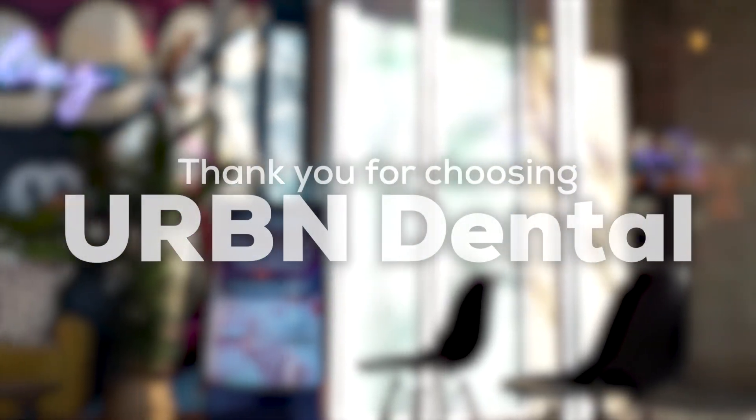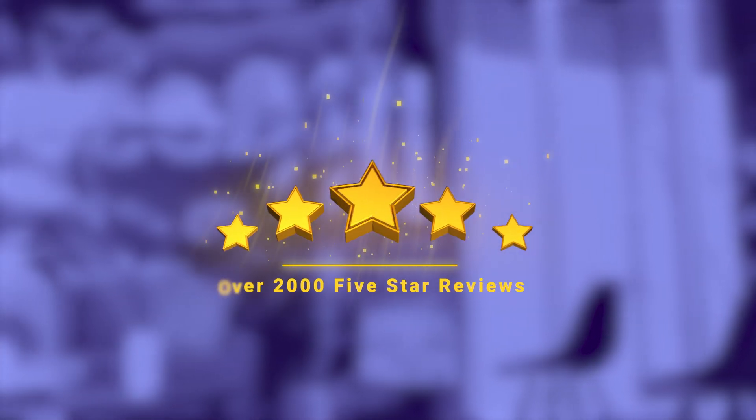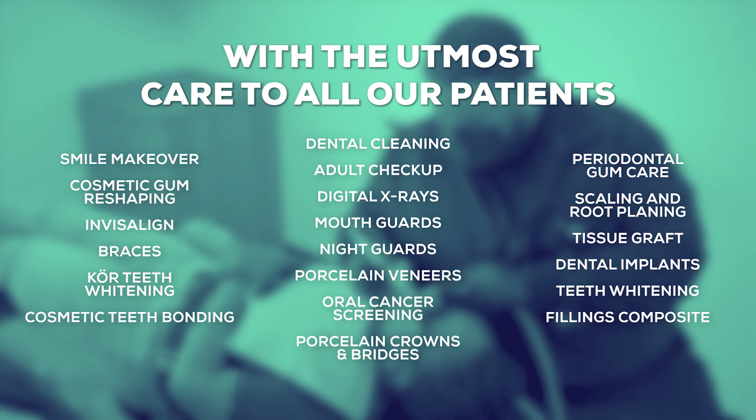Welcome to Urban Dental. Thank you for choosing to treat your teeth with one of Houston's best dental offices, with over 2,000 five-star reviews. We provide the most premium services with the utmost care to all of our patients.